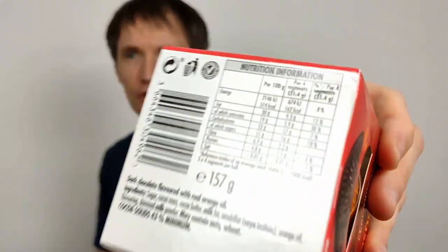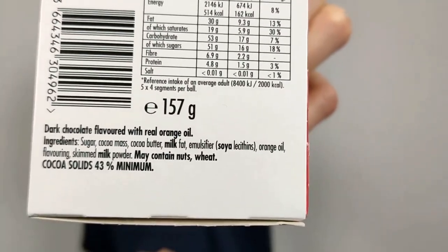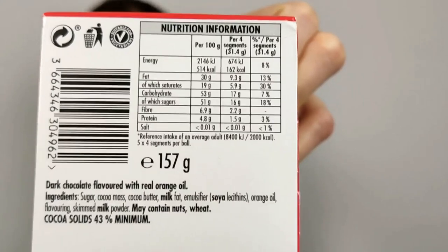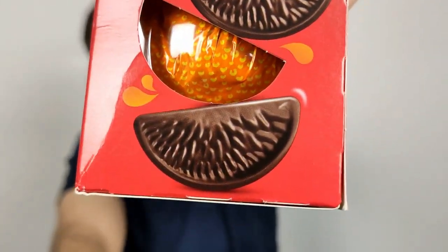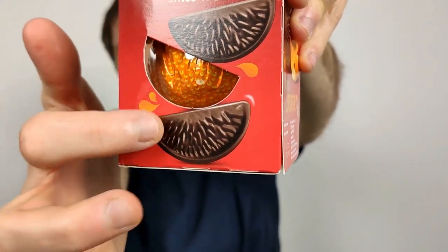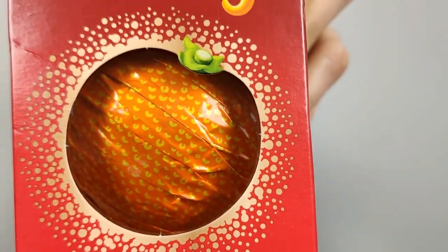This is the 157 gram chocolate orange. It used to be 175 grams a few years back — it was a lot bigger. What they did was reduce the weight by making the segments have this lip on the inside, creating an air gap between the chocolate slices. But to be fair, they are still very big.